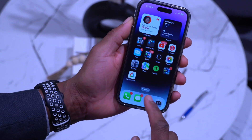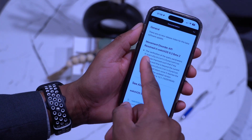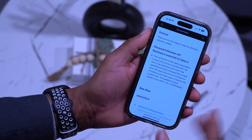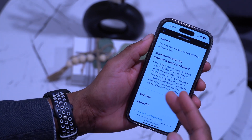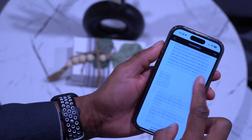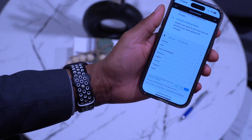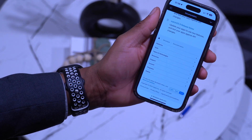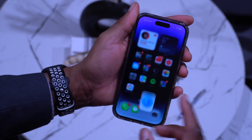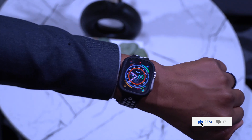Looking at the official release notes for watchOS 9.3 beta 2, there is one resolved issue listed: it relates to the Movement Disorder API. It doesn't tell us much on its own, so most findings require digging. If you spot something I haven't mentioned, leave it in the comments so others can know what's going on.